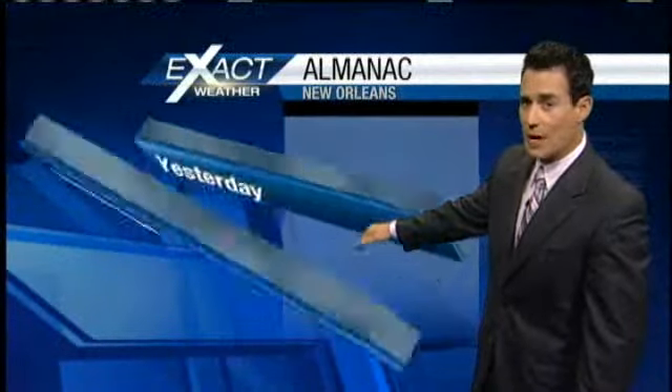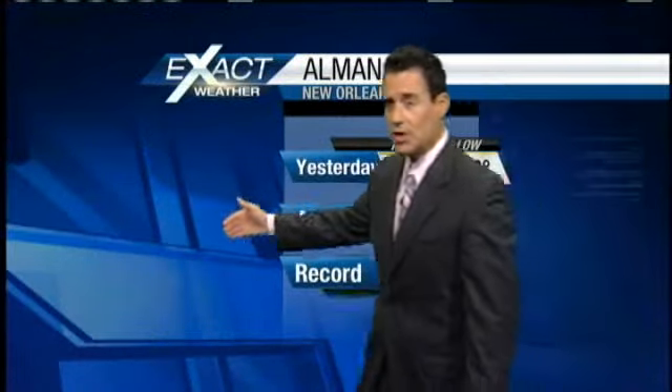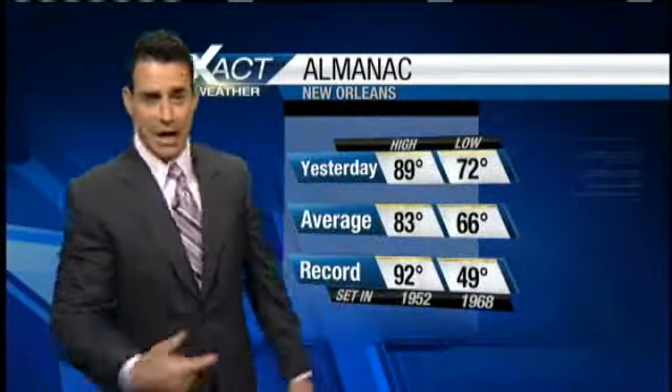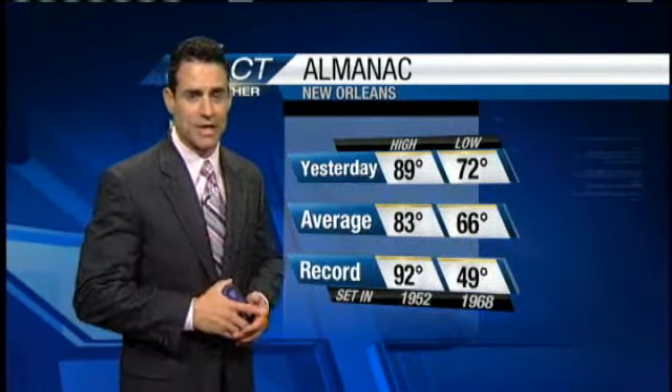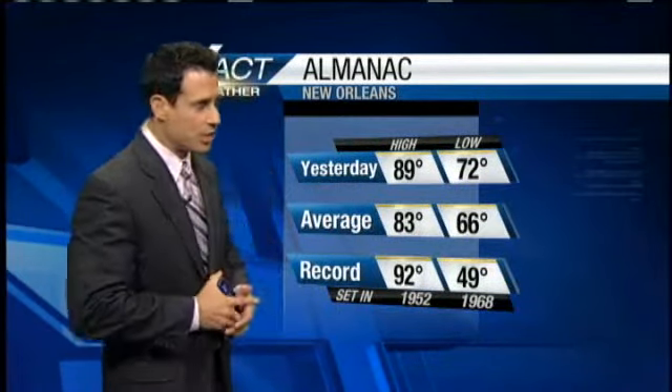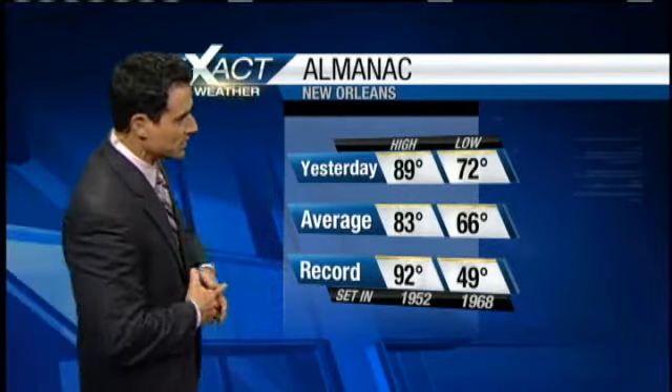We are going to get our fair share of those afternoon showers and thunderstorms as this cold front nears and gets just a bit closer. That's going to try to move through here Wednesday. Believe it or not, we usually don't get these cold fronts pushing through this time of year. That one's going to make a go of it. If it passes, we'll have some pretty nice conditions by Thursday, with slightly increased rain chances on Wednesday. We'll show you that in the seven-day exact cast.